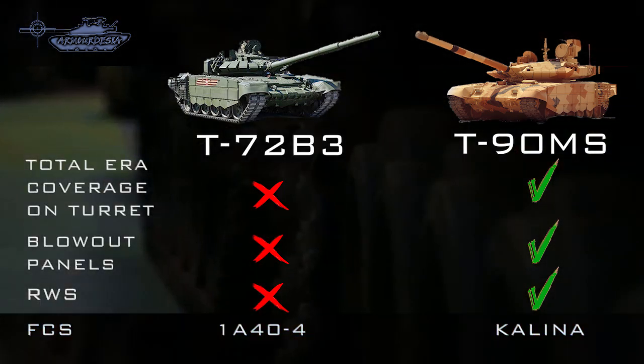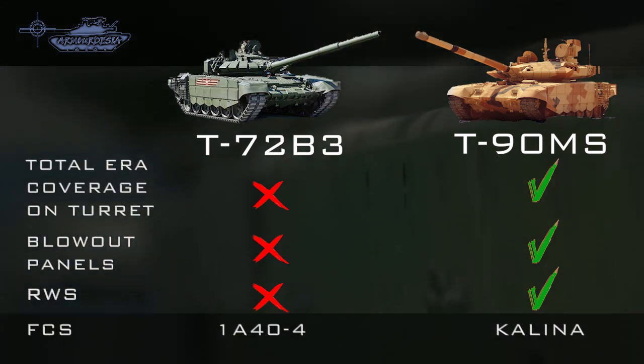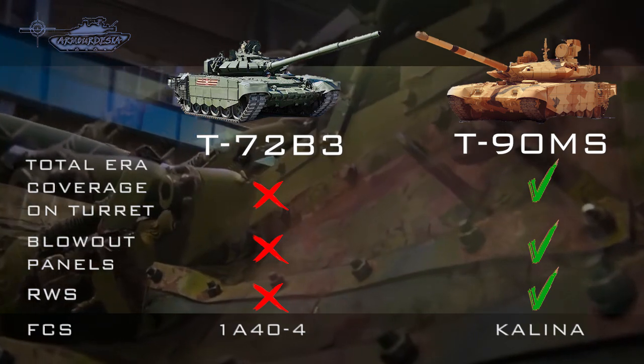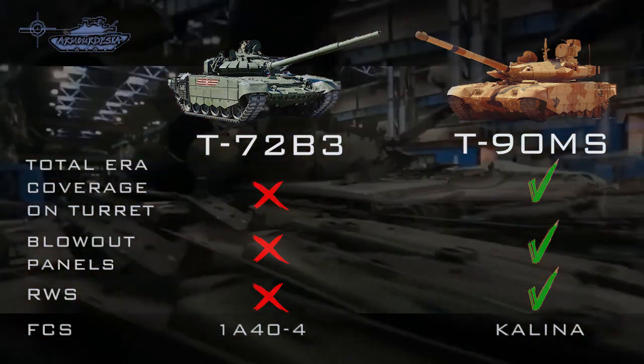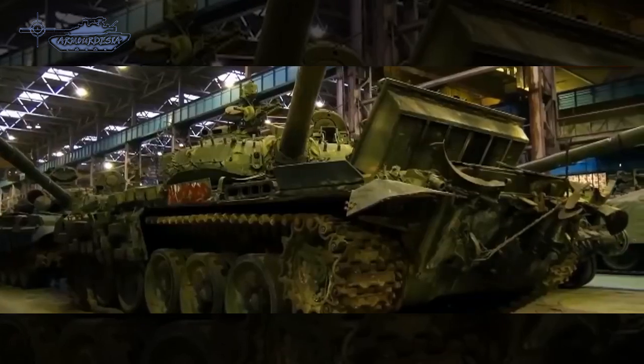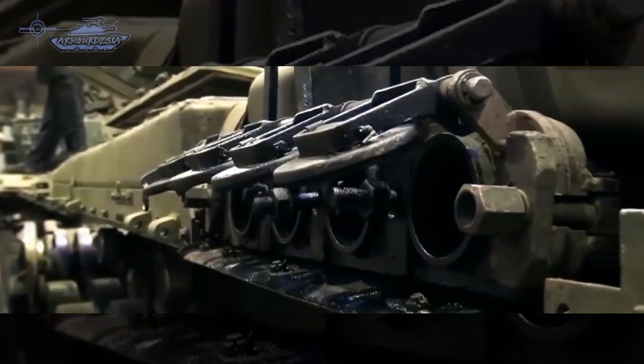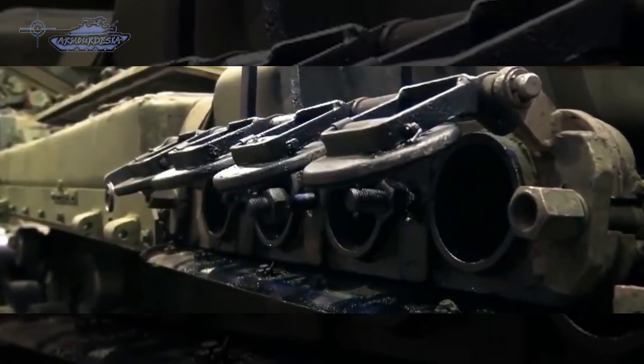T-90MS utilizes the Kalina fire control system, which is the latest, while the B3M, although it has new sights, still employs the 1A44 conventional fire control system. The T-90MS features a new design with improved armor and firepower, while the T-72B3M is a cost-effective upgrade package for T-72 tanks in service around the globe.